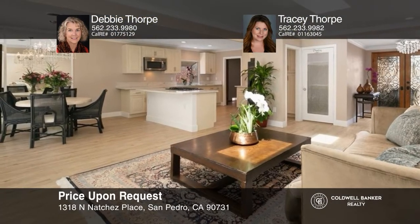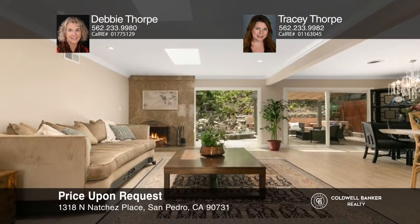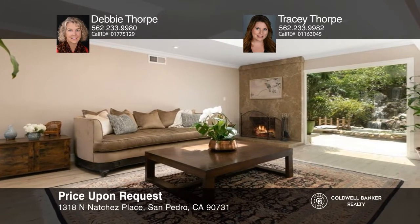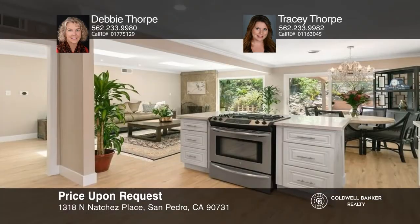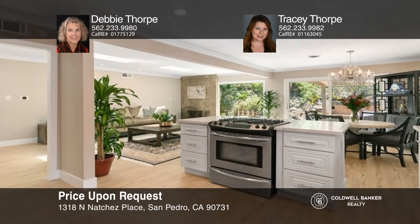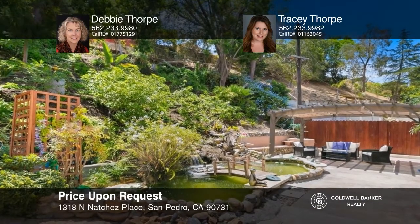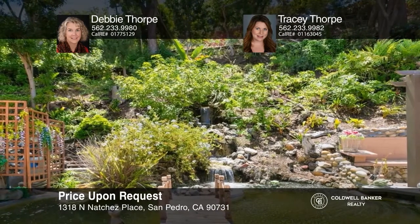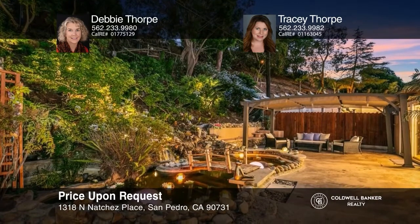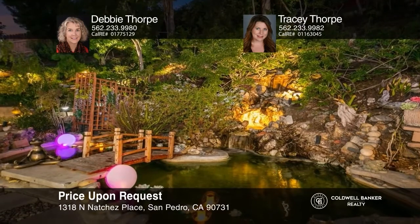Welcome to 1318 North Natchez Place in San Pedro, only moments to Rancho Palos Verdes and the San Pedro Waterfront. Tucked away on a cul-de-sac, this upgraded four-bedroom, two-bathroom home is situated on a large private lot. Upon entry, you're immediately taken with a wall of windows to the incredible backyard oasis. The living room with granite fireplace flows seamlessly into the remodeled kitchen. The backyard features a towering waterfall cascading into a large koi pond with lush landscaping, uplit for dramatic romantic evenings. This home is a must-see. Learn how to make this home yours with a call to Debbie Thorpe and Tracy Thorpe.